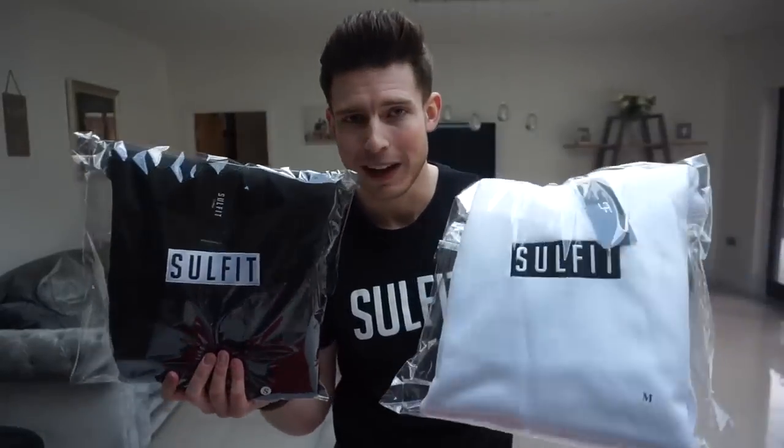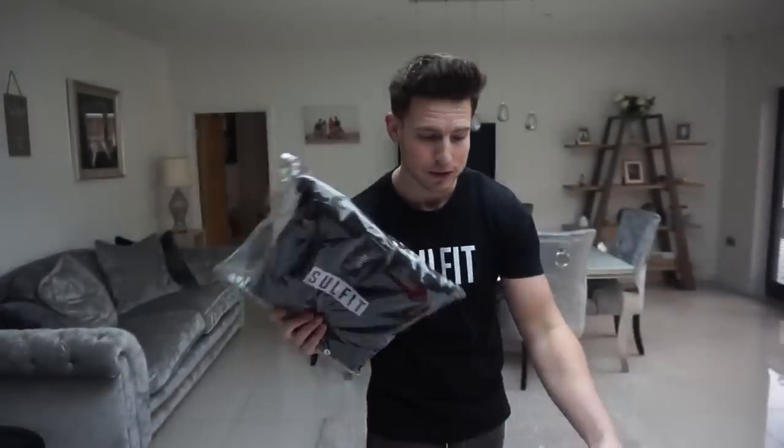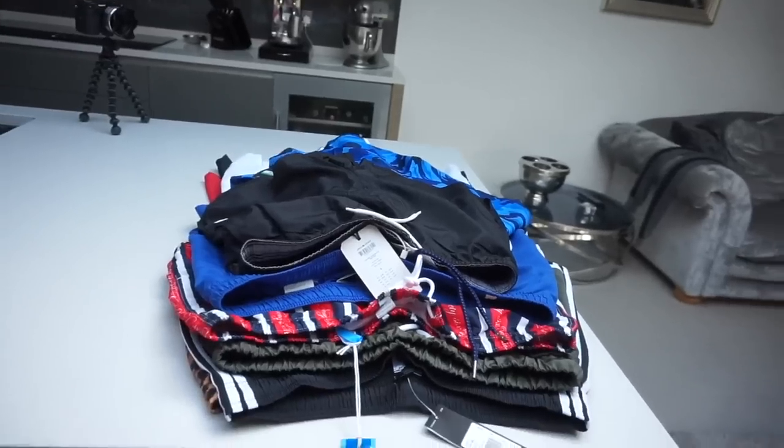Let's get into it and start trying them on. If you are new to the channel, don't forget to subscribe and drop this video a like if you enjoy it. Really quick — just before we get into the shorts, the Sulfate hoodies are now live on the website. We've got them in black and white with the box logo, 32 pounds, pullover hoodies, really high quality. Decent for the UK because we never have amazing weather, so hoodies are a must. First link down in the description, limited stock.